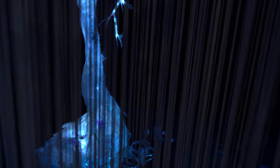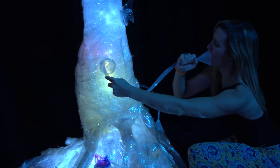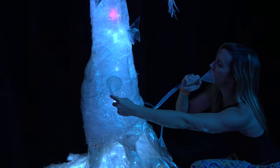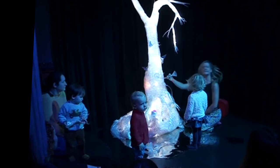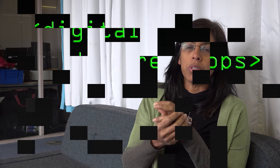I design theatre shows and my interests in the last few years have been looking at more tactile technology, especially for very young children. My particular area is to look at the way children interact with objects and whether we can add some digital technologies to those objects.